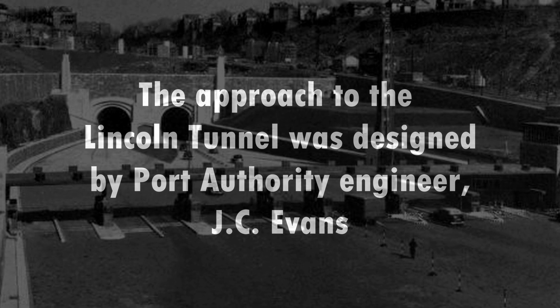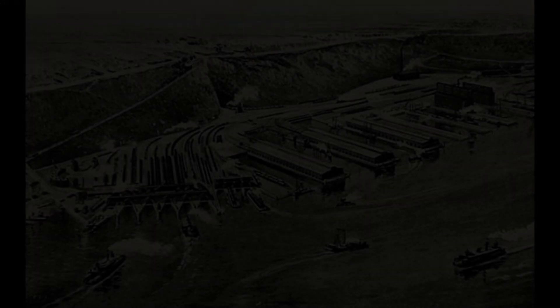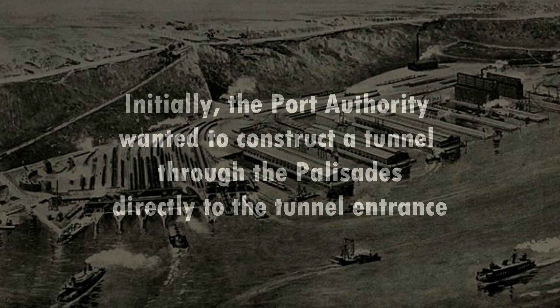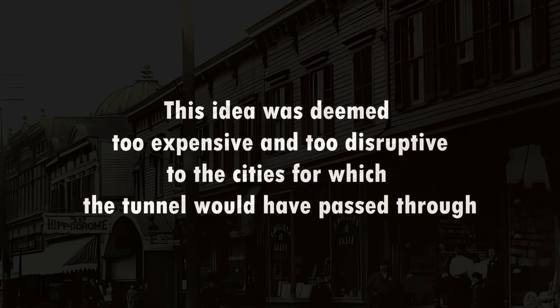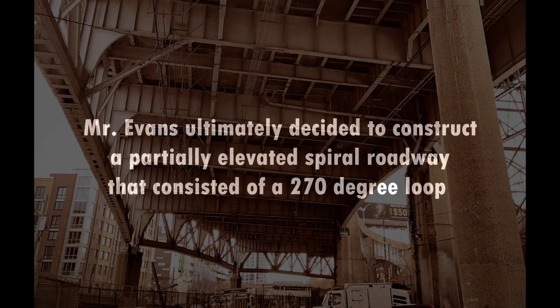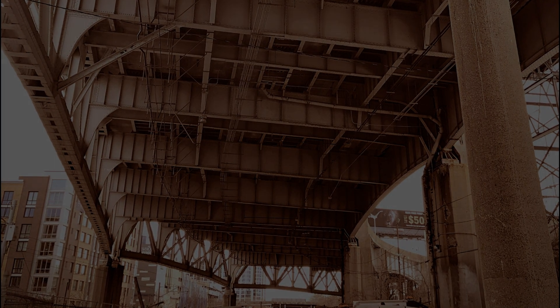The Approach to the Lincoln Tunnel was designed by Port Authority Engineer J.C. Evans. Initially, the Port Authority wanted to construct a tunnel through the Palisades directly to the tunnel entrance. The idea was deemed too expensive and too disruptive to the cities the tunnel would have passed through. Mr. Evans ultimately decided to construct a partially elevated spiral roadway that consisted of a 270-degree loop.